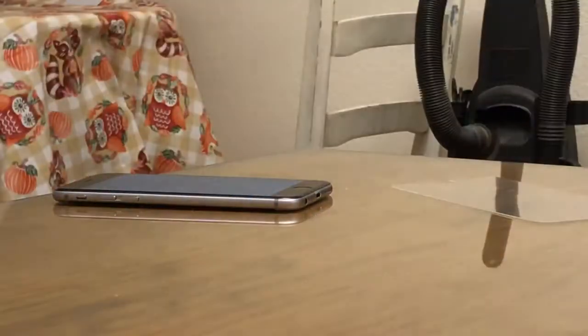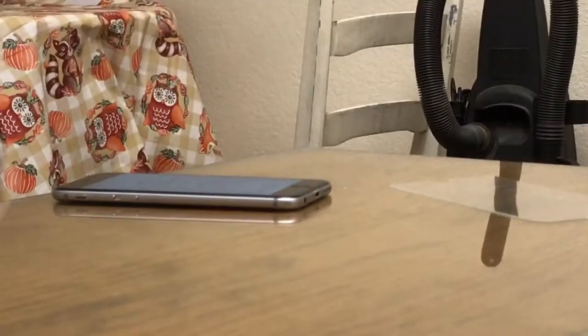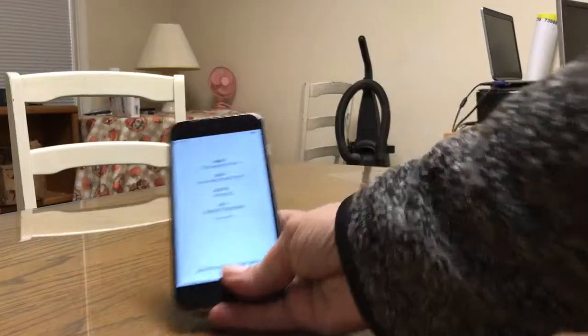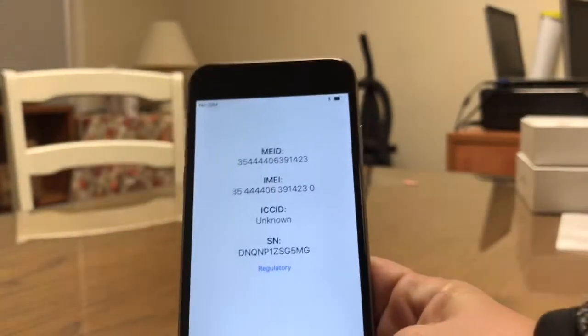I'm going to go ahead and zoom out and show the IMEI number. There's the IMEI number.